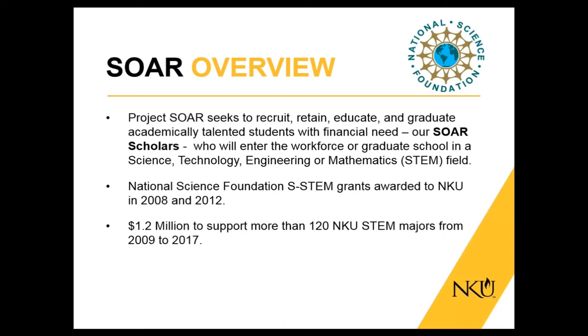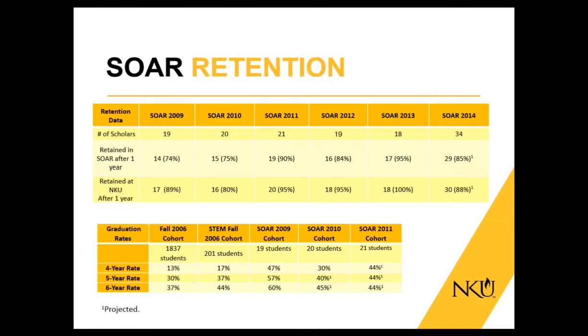SOAR manages about 20 students a year, whereas the FORCE program covers all students in the STEM disciplines — about 1,800 students. SOAR has recently taken on a second cohort, so we're now at about 40 students a year. If you look at retention in STEM disciplines after the first year at NKU, it's about 65%. For SOAR scholars after the first year, it's between 75% and 85%, and some years we've had 100% retention.